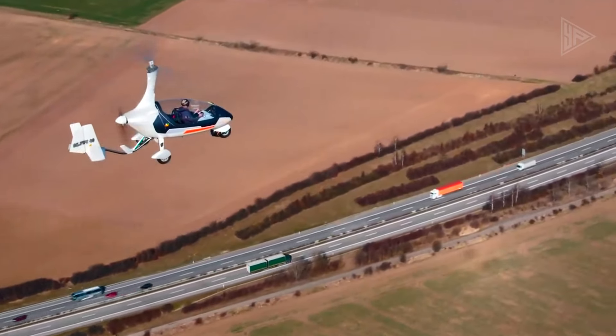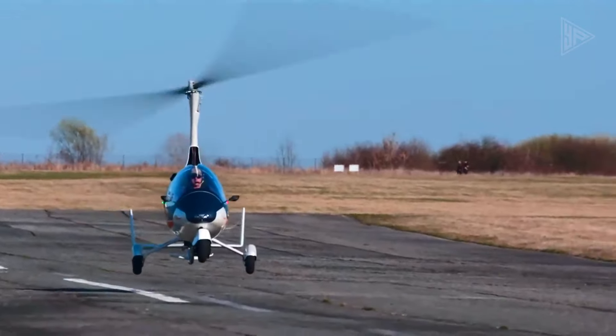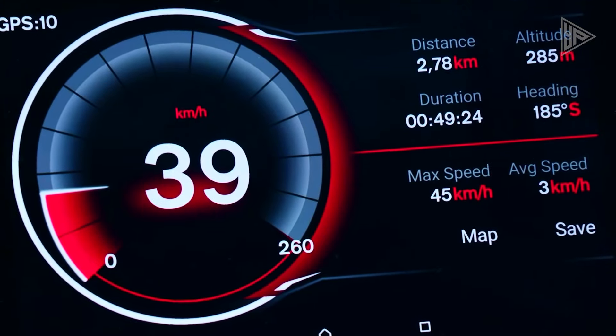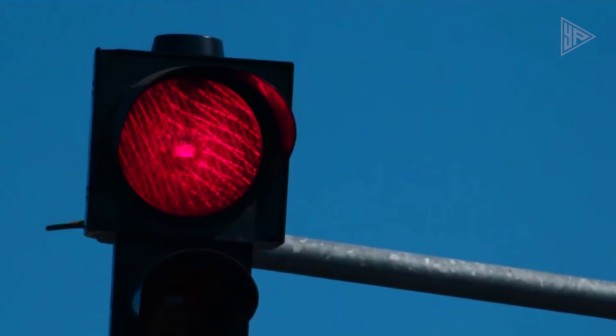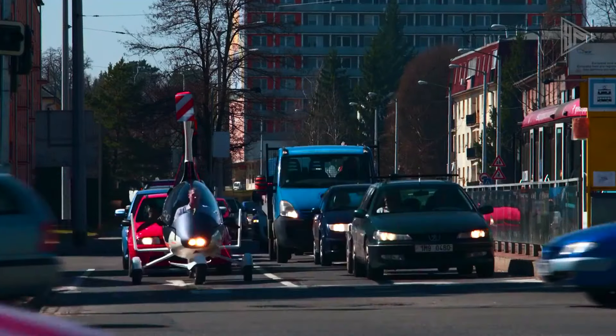Key features include rotor-based lift, road-legal design, flexibility, and innovative technology. The Auto-Gyro Drive marks a major step towards the future of transportation, offering a more flexible and accessible mode of transportation and allowing users to explore the world from a different perspective and reimagine their daily commute.